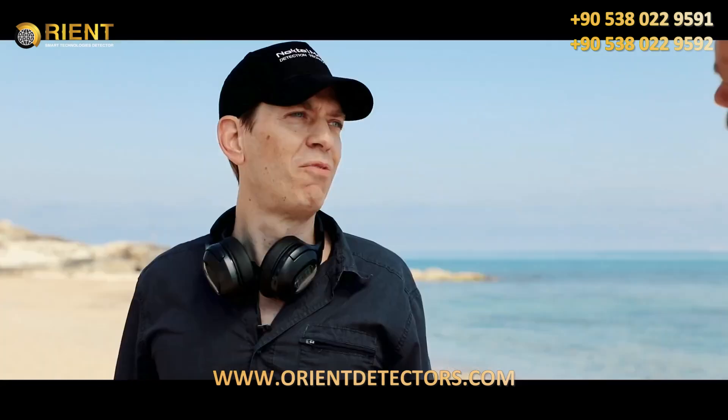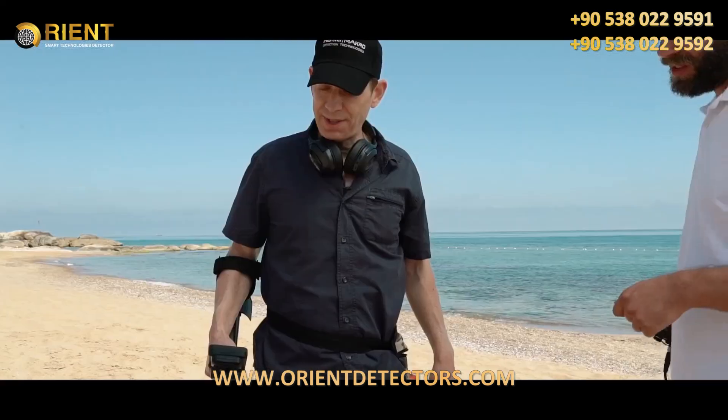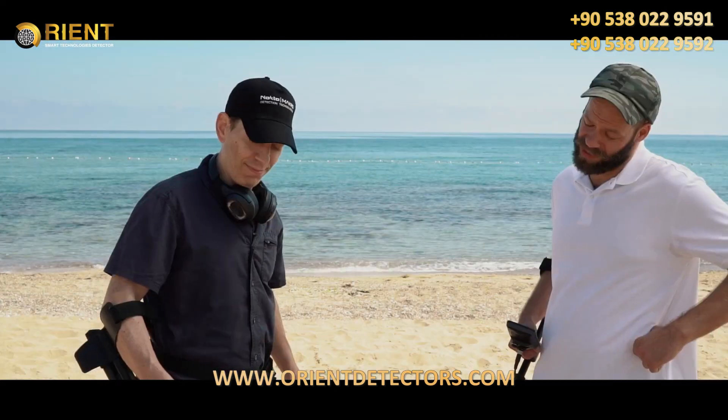Hey, how's it going, bro? Very well. Yourself? Fantastic. Already found a few coins. Hey, what have you got there? A new machine? Yep. The new detector from Nokta Makro — the Legend. That's great, man.